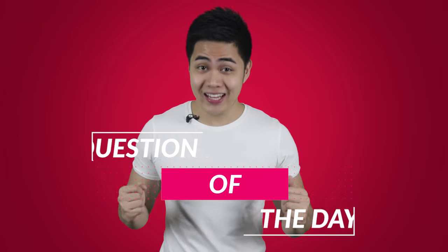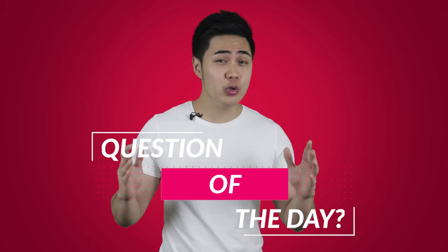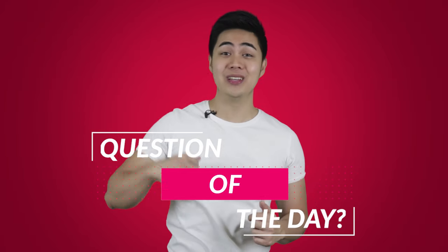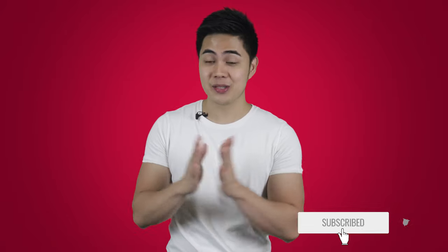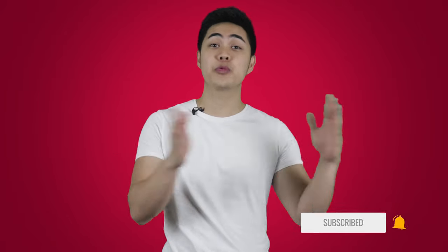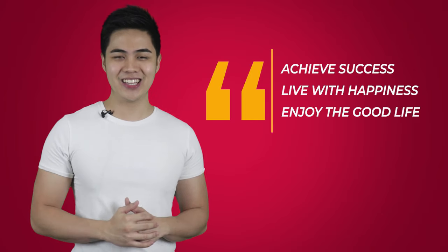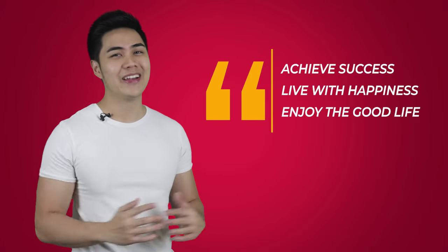Alright, that's it — the five marketing hacks that will help any small business owner promote and grow their business, and make an impact with less to zero marketing budget. Question of the day: what other marketing tips do you know with less to zero budget needed? Let me know your answers in the comments below. Thank you so much for watching this video. Subscribe and ring the bell if you're new here. Check out more videos on this channel. Until next time, this is Feebo Lim — achieve success, live with happiness, and enjoy the good life. See you in our next episode.